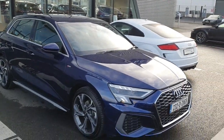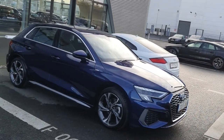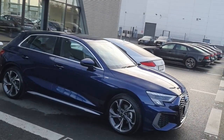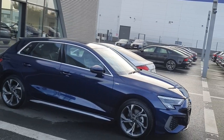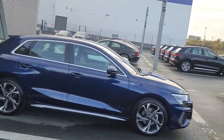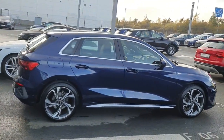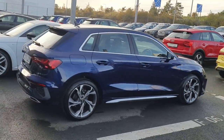This car comes finished in Navara Blue. It is a 30TDI version, which means that underneath the bonnet there is a 2.0 diesel with a six-gear manual transmission. As part of the S line, we've got the lovely LED headlights, 18-inch S line sport wheels, and this lovely S line body kit on the car.